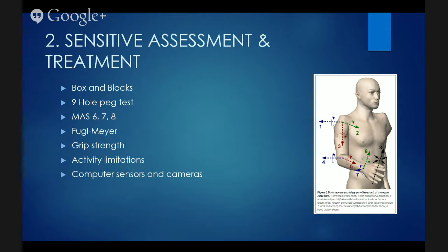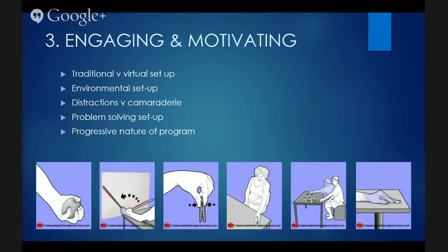We wanted the program and gaming technology to be as engaging and motivating as possible. The typical exercises you might give in a physiotherapy or occupational therapy session are pretty stock standard — not amazing. I'll compare how you might apply some of these same activities using gaming technology. Thinking about whether you've got distractions versus camaraderie in a circuit environment, how easy it is to set up problem-solving, and how progressive the exercises are — these are the questions we were asking as we looked at gaming technology and its application.